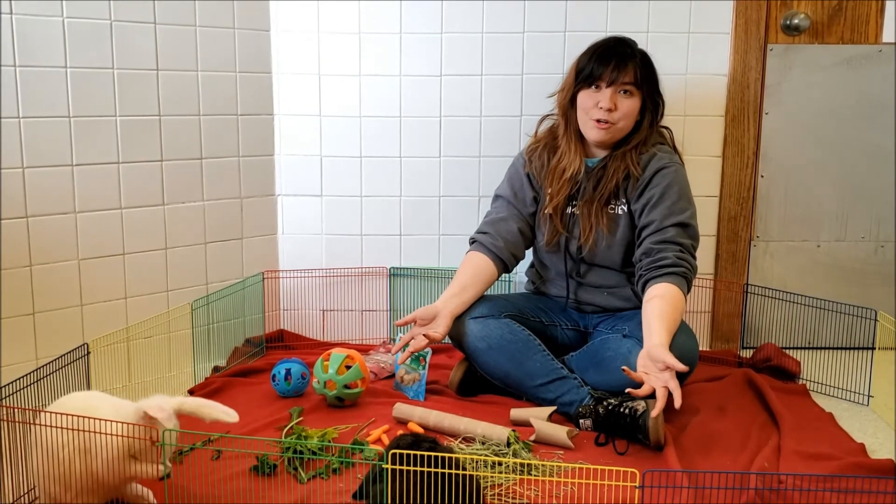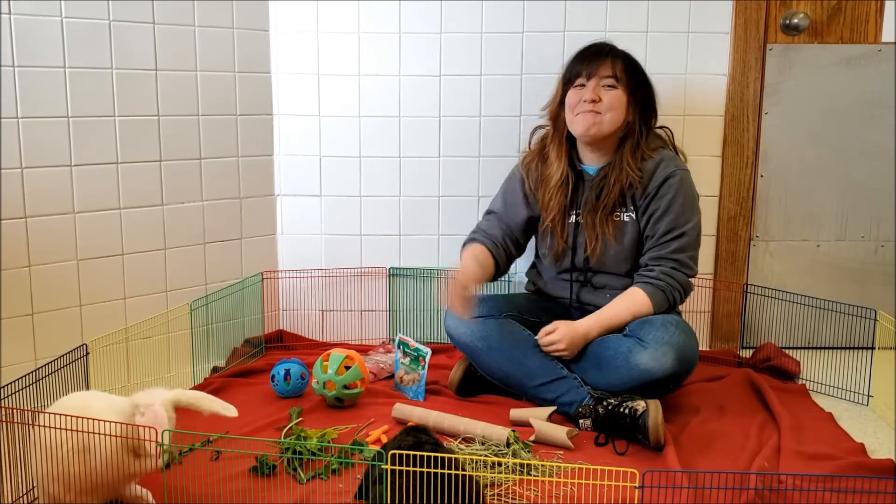We hope that you try a little bit of critter enrichment with your pets at home. We'll see you next time. Bye!